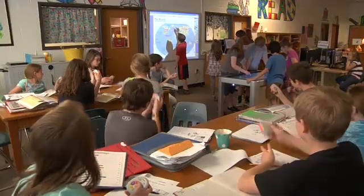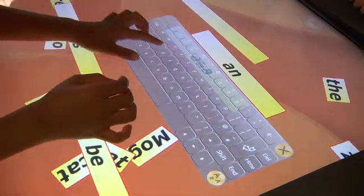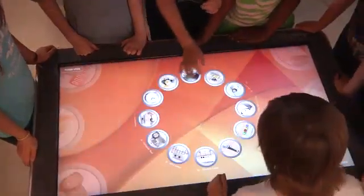Everybody will appreciate a different thing on the table depending on their viewpoint. I think teachers will focus on the pedagogical aspects of the applications, while students will love the images and the ease of use of the table.